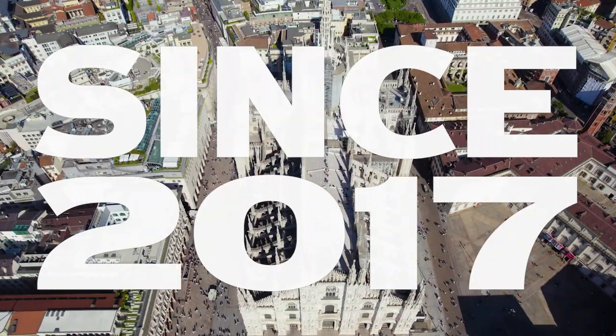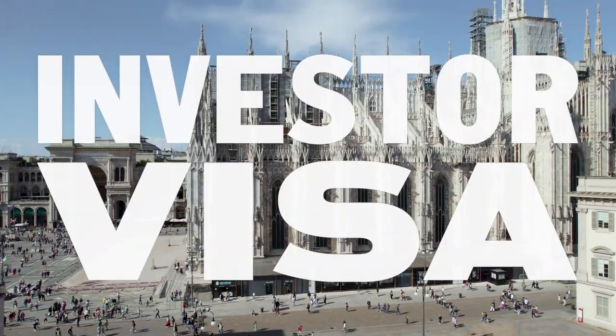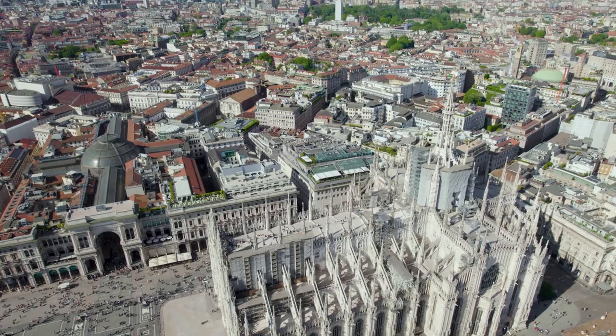Did you know that since 2017, foreign nationals can apply for an investor visa in Italy without any restrictions on their length of stay? You can get the visa in 35 days. The expenses are very low and the lowest investment is €250,000. You can perform the investment after you get the residence permit. There is no minimum stay required in Italy and no limitation on the nationality of the individual — so all people in the world can apply.